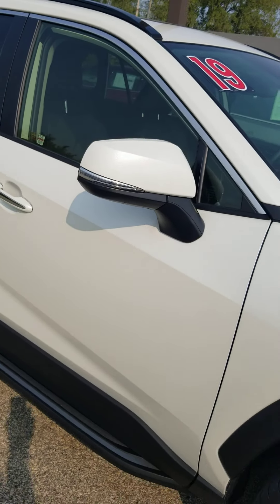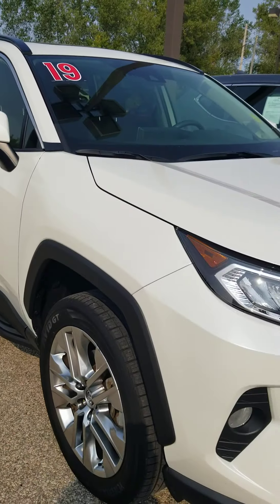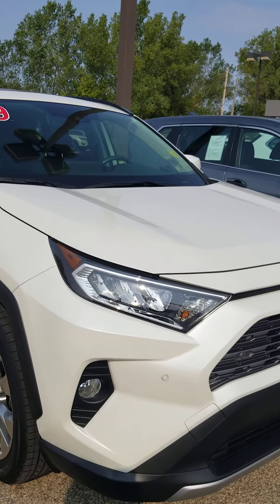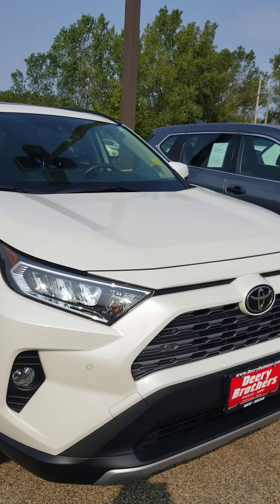If you have any further questions about this vehicle, feel free to give me a call directly at 563-585-5944.